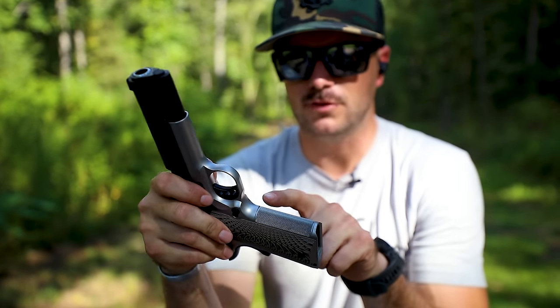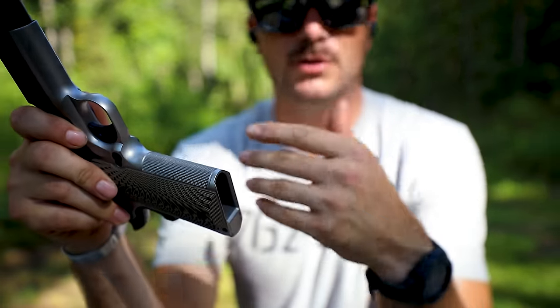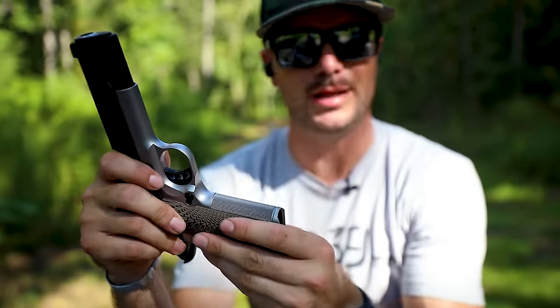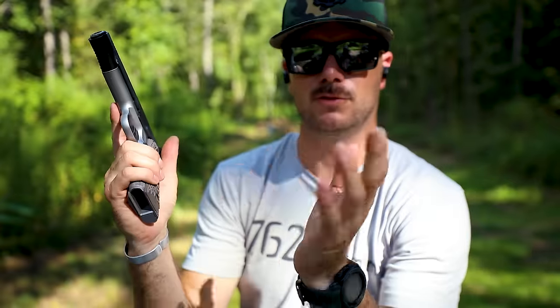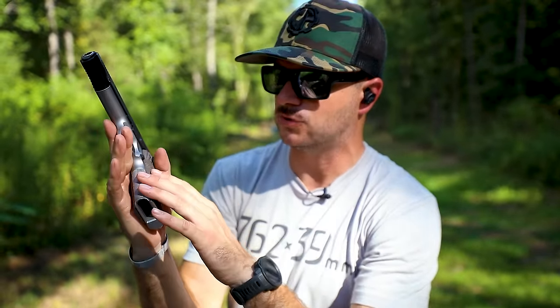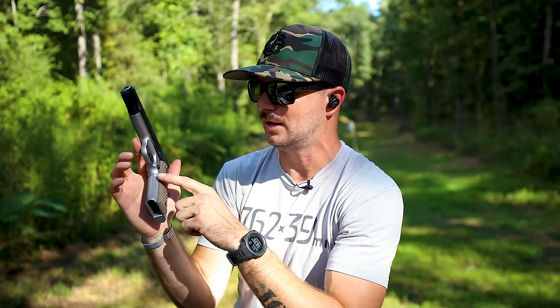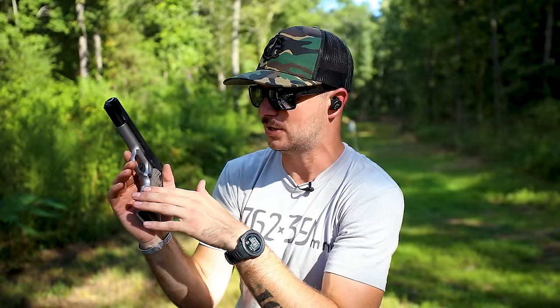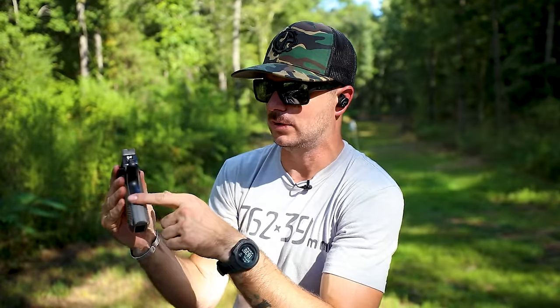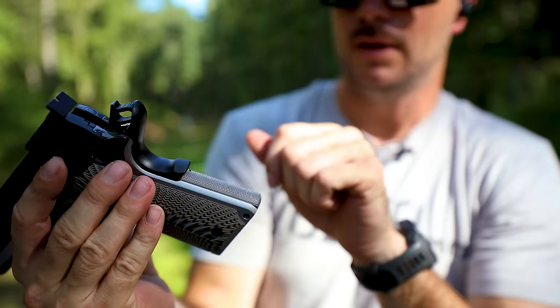The T-Sauce has a forged slide and forged frame, and also features 25 LPI checkering upfront — which my Colt didn't even come with. That beautiful checkering helps with grip, especially when you get sweaty shooting out in 90-degree humidity here in South Carolina. It's nice to have that extra grip so you're not sliding around. There's also checkering on the rear flat mainspring housing and backstrap.